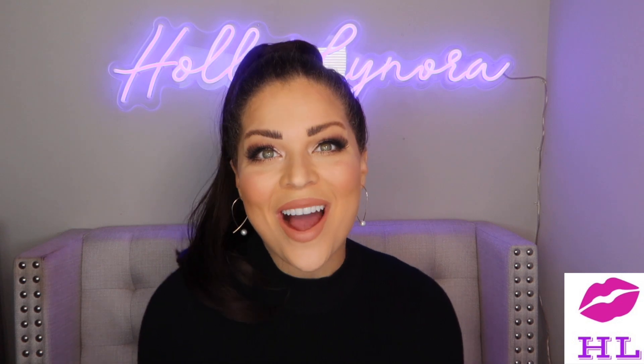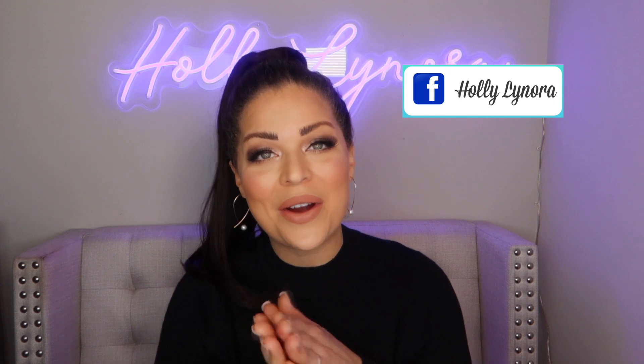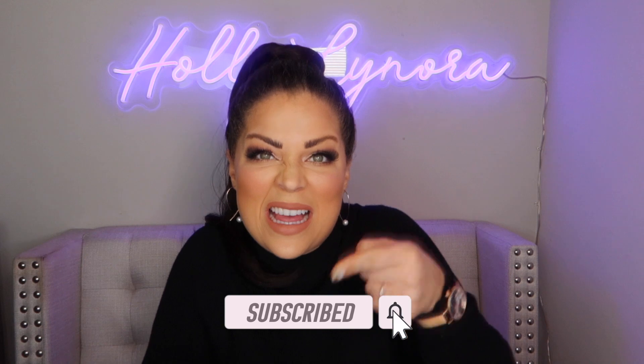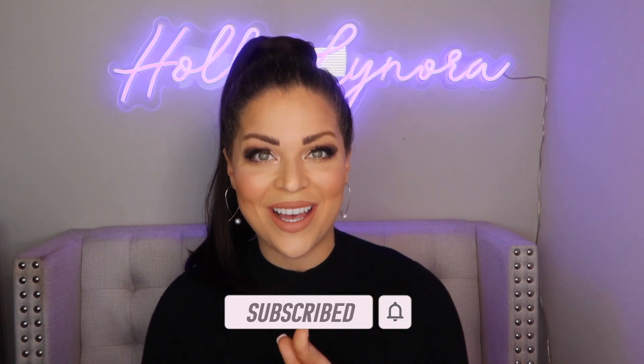Hey you guys, what is up and welcome back to my channel! I am Holly Lenora and today it is a holly haul — I love holly hauls, not being biased or anything. If you are new, hey what's up! I hope you're doing well. I would love it if you join my beauty YouTube family — we are all things positive and fun, all things makeup and skincare too. Go ahead and hit that subscribe button!